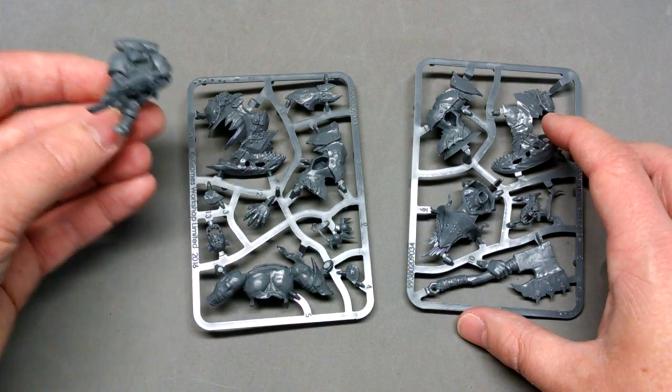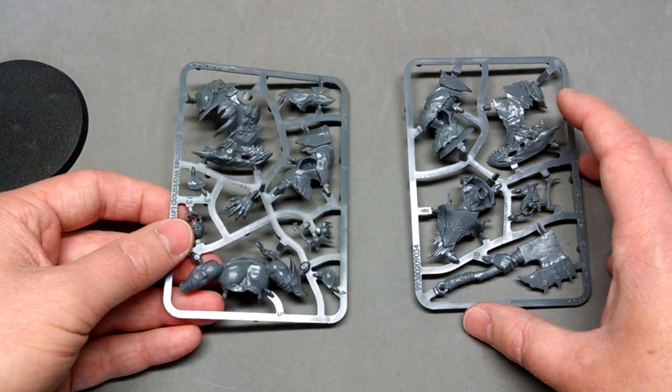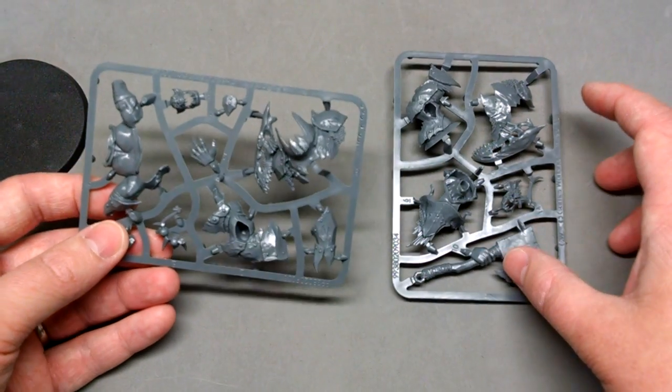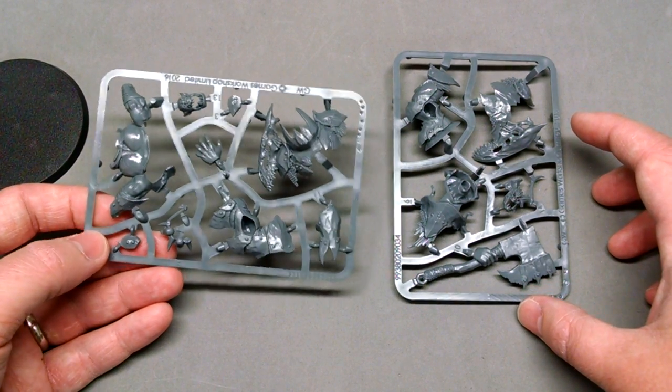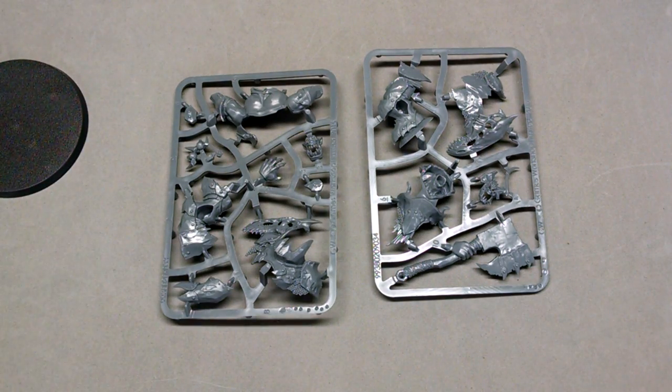Hopefully I'll do another unboxing video of some of the other models, particularly the Auric Brutes. Watch out on the blog itself — Between the Bolter and Me — we'll probably have some pictures of the actual assembled models. I guess that's it, thanks for listening everybody, and talk to you again soon.